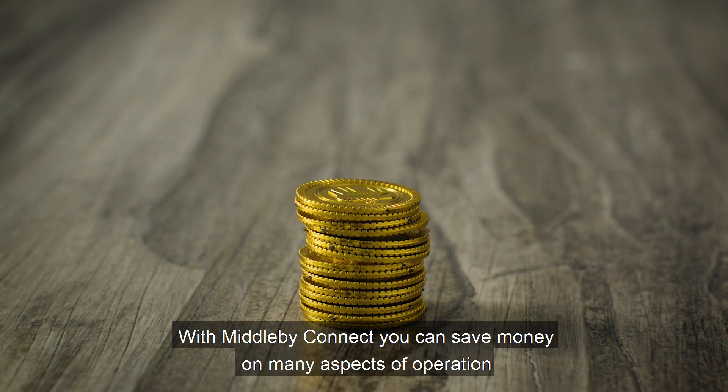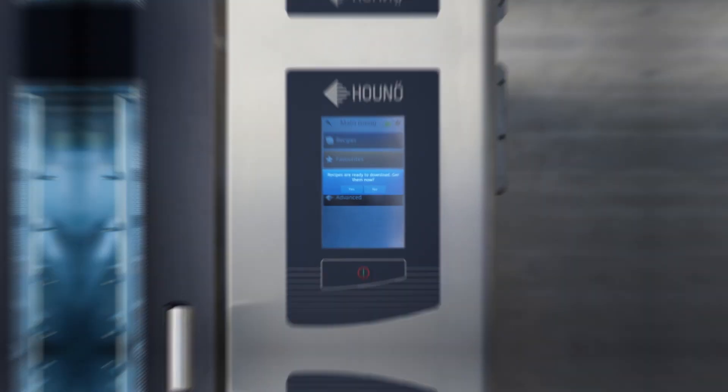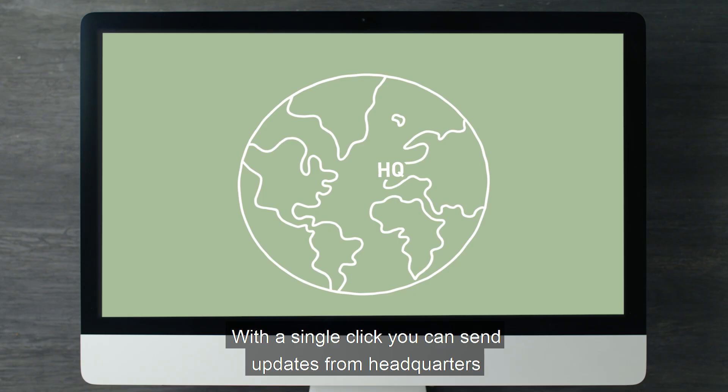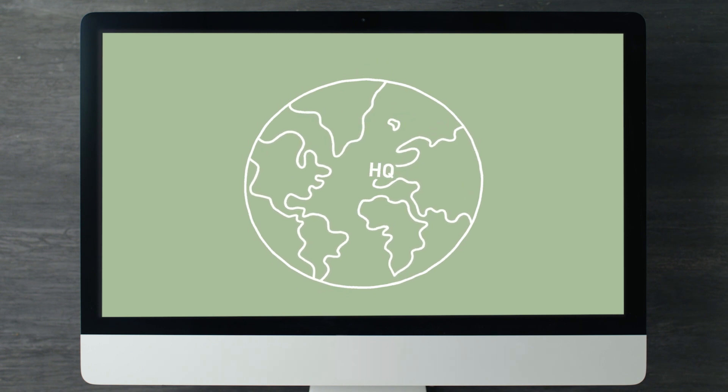You'll find a wide range of brands connected to the cloud. With Middleby Connect, you can save money on many aspects of operation and essential activities become easier and cheaper. For example, updating recipes, programs, and software has never been as simple. With a single click, you can send updates from headquarters to all your connected equipment around the globe. Easy!